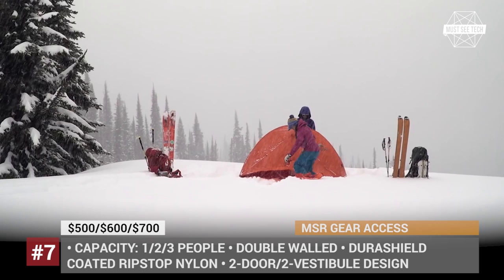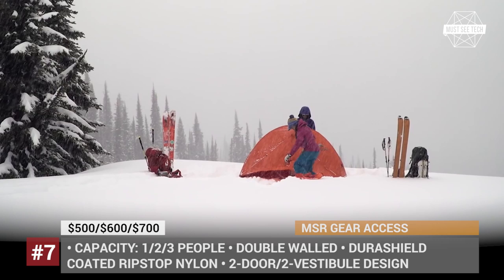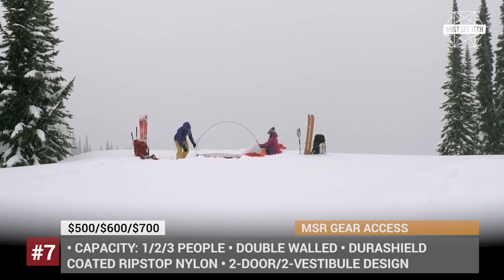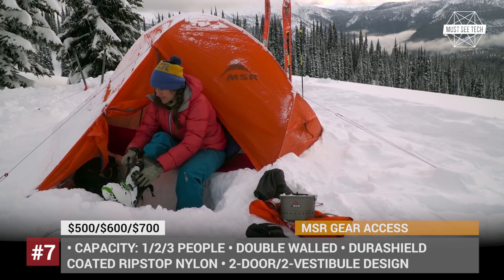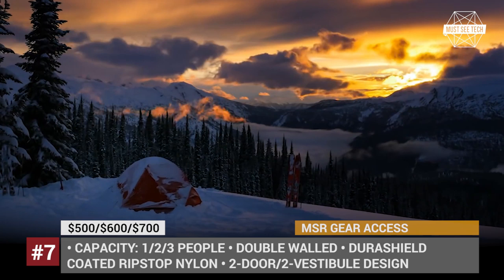The most popular 2-person model weighs a mere 3 pounds 10 ounces, which is impressively light for a 29 square foot floor area with two entries and vestibules. The manufacturer highlights the use of Easton cyclone poles in the frame and DuraSHield-coated ripstop nylon for the rainfly and floor. Depending on the size of the tent, the price varies between $500 and $700.